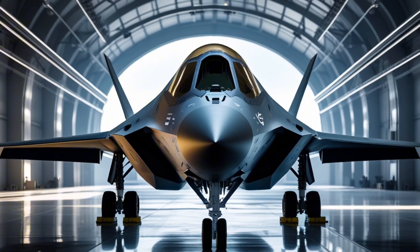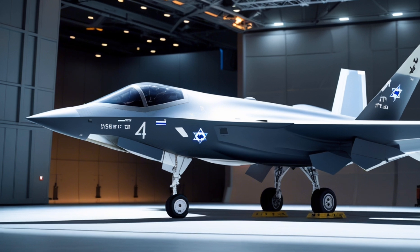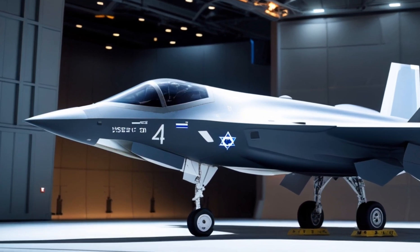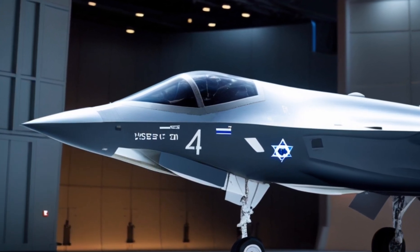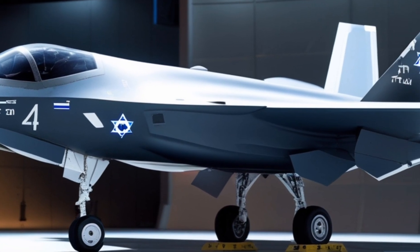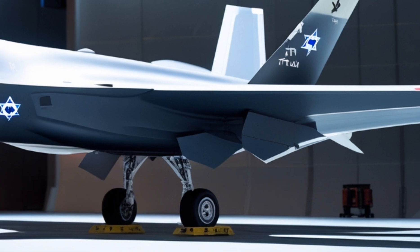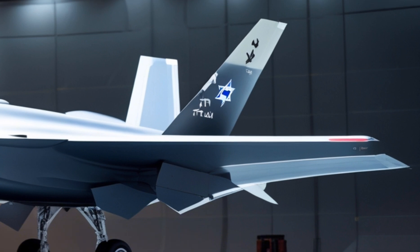Its body is coated with radar-absorbing material and its shape is crafted to deflect radar waves. To enemy defense systems, the Adir is almost invisible. It's powered by a single Pratt & Whitney engine generating over 40,000 pounds of thrust, allowing it to fly at supersonic speeds, climb vertically, and stay agile in combat zones longer than most fighter jets.